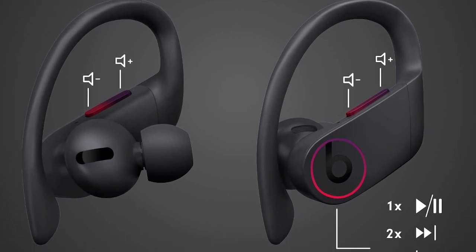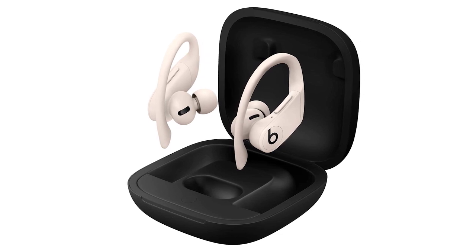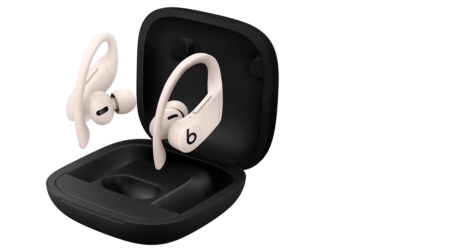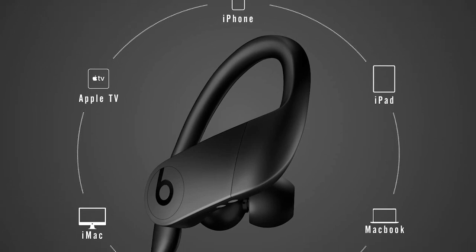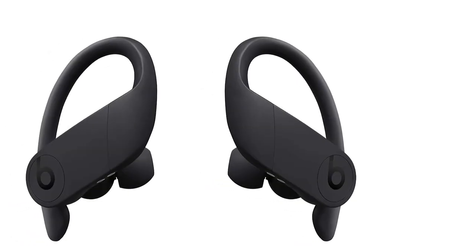These headphones are very stable and breathable, thanks to their earhook design and relatively compact in-ear fit. The Powerbeats Pro are premium headphones with one of the best battery lives for a truly wireless design — great for sports. They are also very breathable and you shouldn't sweat more than usual during workouts. They have nice physical controls that are easy to use, even when being active.